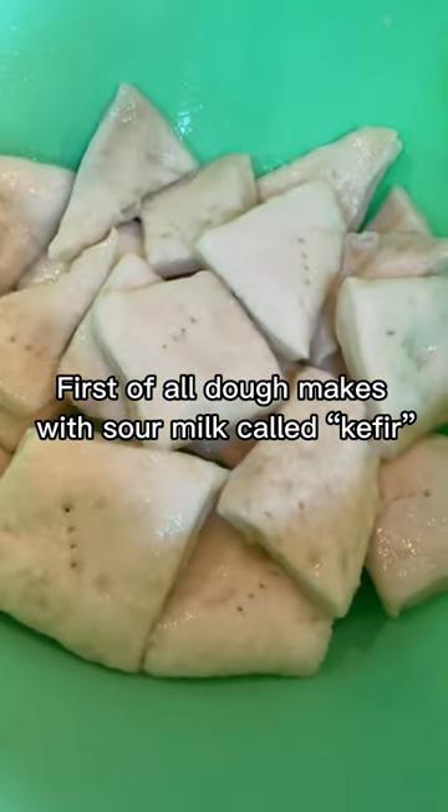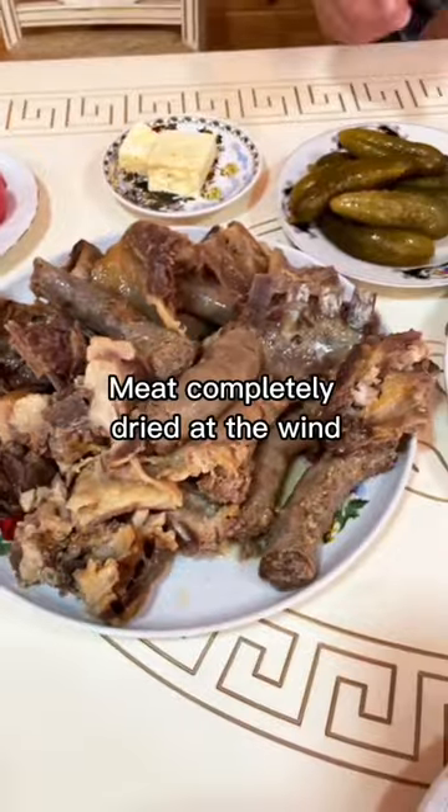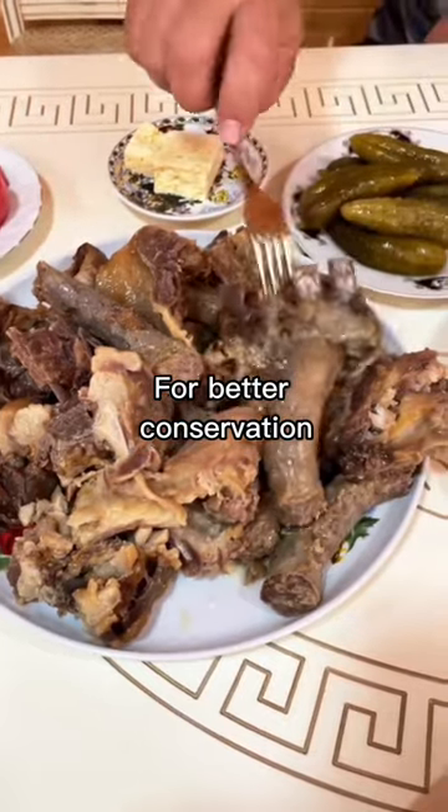First of all, dough makes with sour meal called kefir that makes dough fluffy. Meat completely dried at the wind for better conservation.